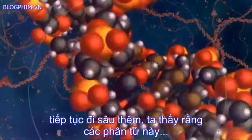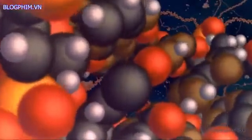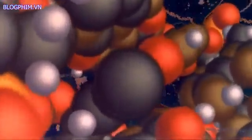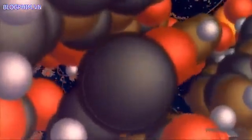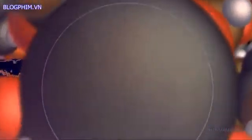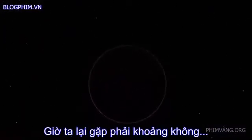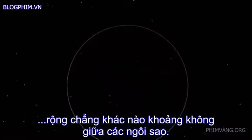Voyaging on, we see that molecules are made of even smaller parts called atoms. The tiny world of the carbon atom is very strange indeed. Its six electrons seem to swarm everywhere at once.